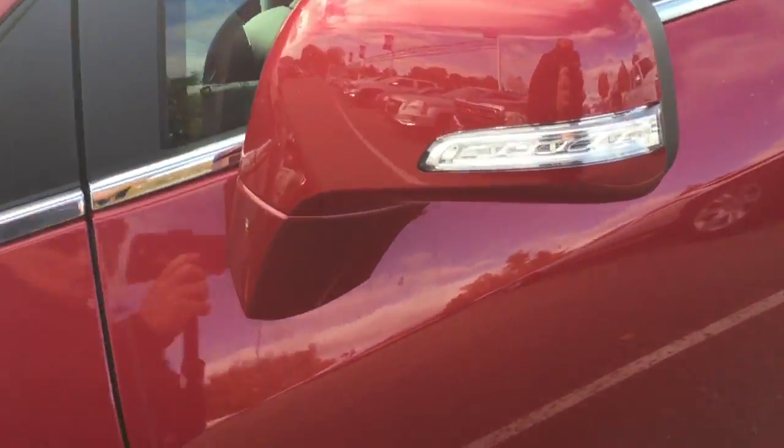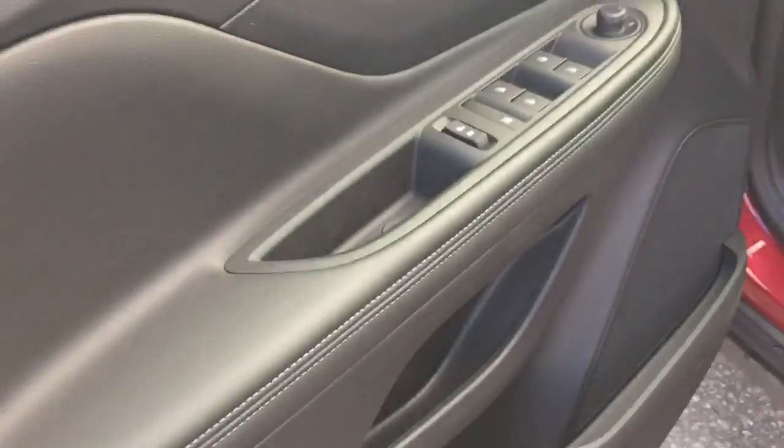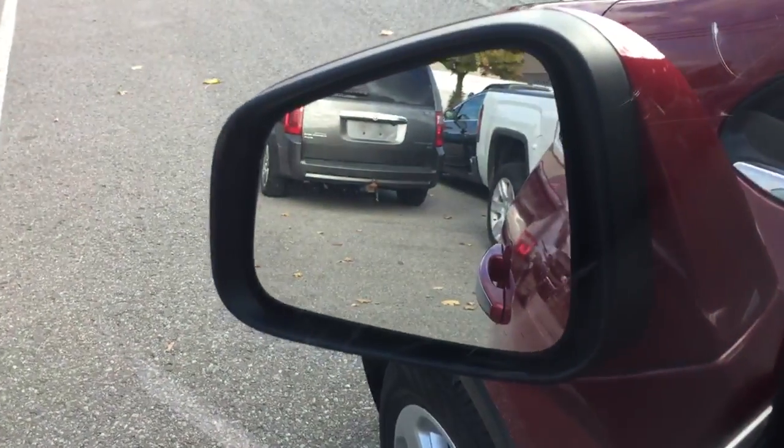You've got integrated turn signals and nice chrome accents on the door handles. Opening up, you're going to see power windows and locks on the inside. You've also got heated mirrors and a driver blind spot information system on those mirrors as well.